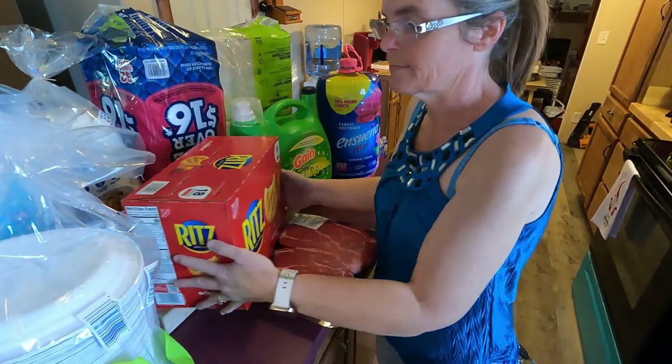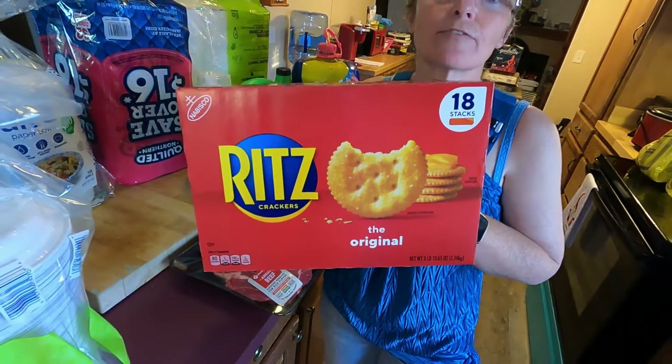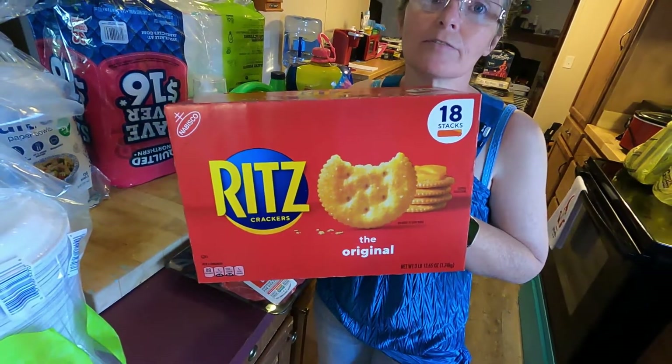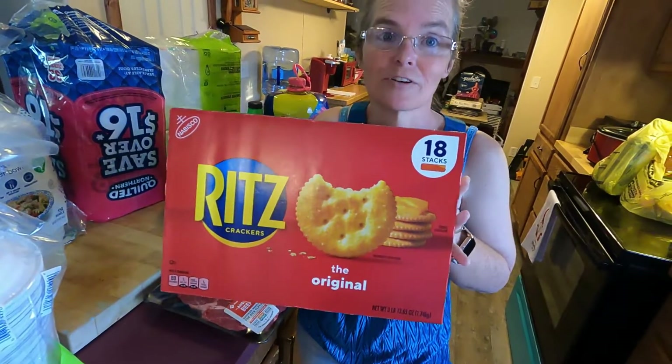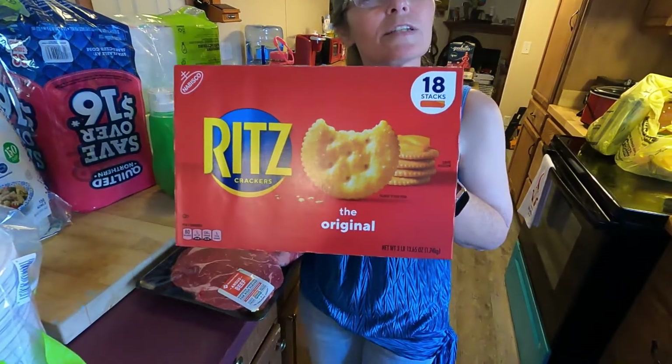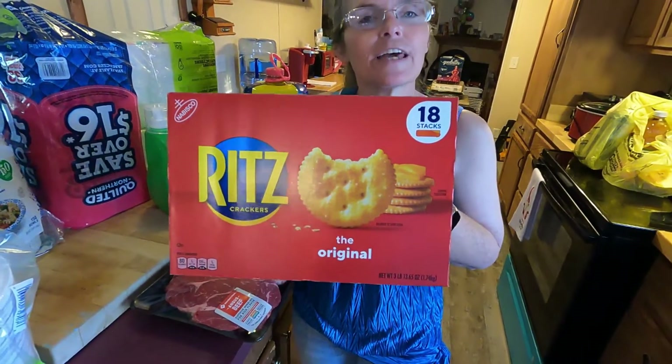We also got — Charlie loves Ritz crackers, and Brandy does too. So we got a big box this time of Ritz crackers. How much were these? $8.48. Yeah, $8.48 — a big box like this with 18 packs of the regular size for $8.48.